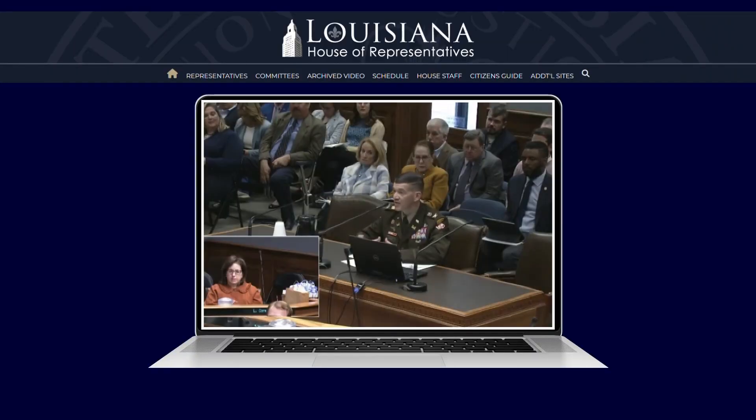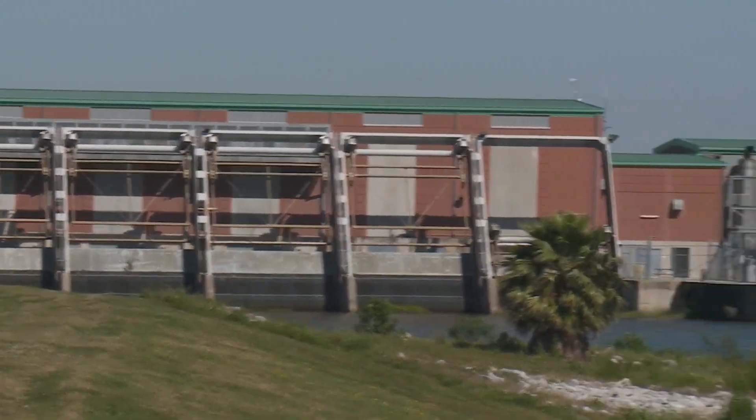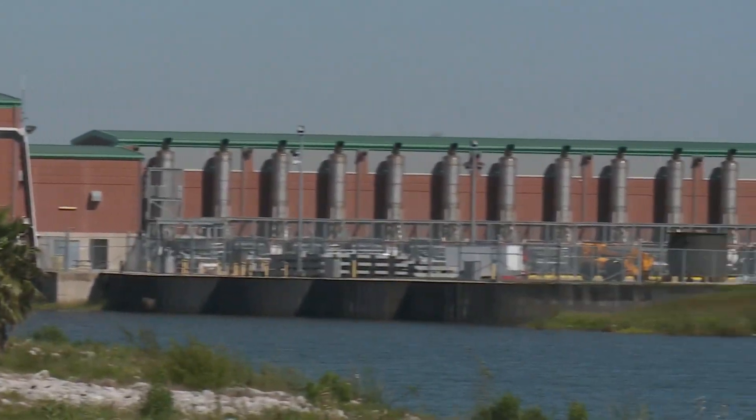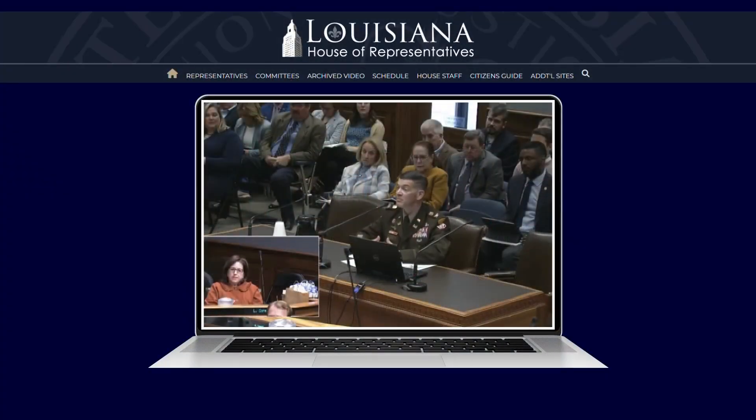Army Corps District Commander Colonel Cullen Jones fielded questions about the pump corrosion at Wednesday's Louisiana Coastal Protection and Restoration Authority meeting. 'What we can see going into London Avenue pump number one does not meet the 35-year design life. So we are going through and conducting this inspection and assessment to determine what is actually the underlying root cause of that.'